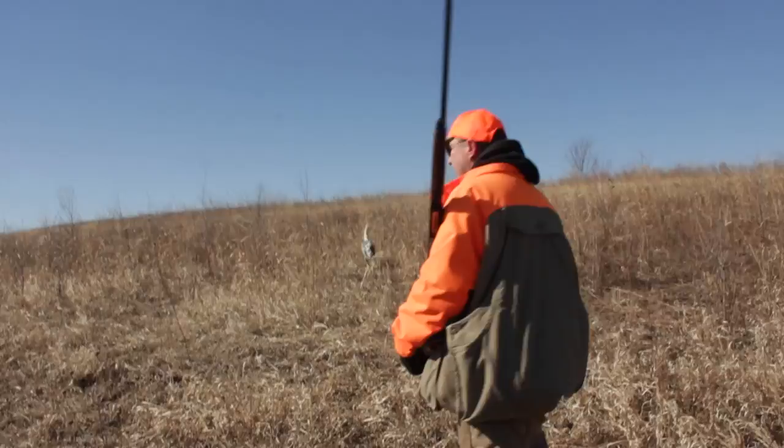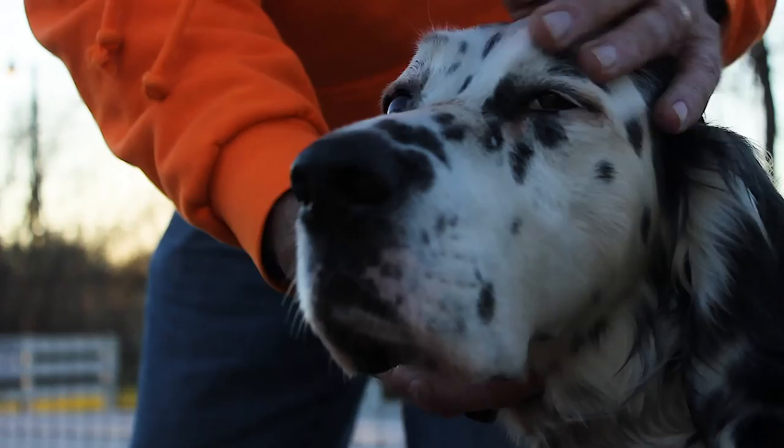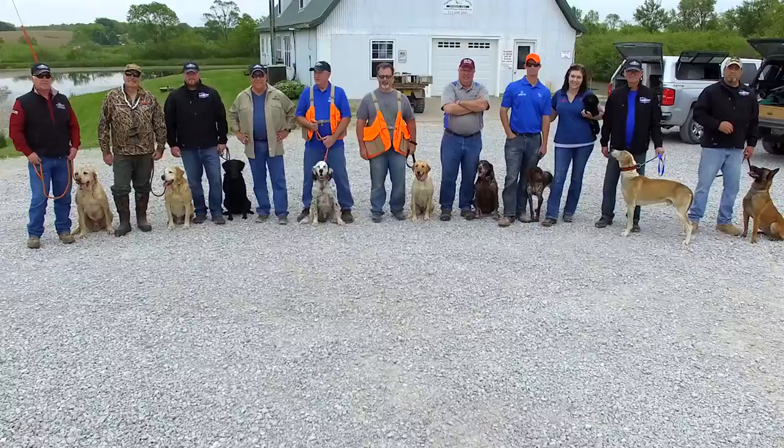Even though he's an eight-year-old dog, he certainly doesn't hunt like it. I think the nutritional value and the basis of the Kinetic product has allowed us to get some extended field time out of Lou that we normally wouldn't get out of a dog of his age. Try the Kinetic product, and I'm sure you're going to find the results will work for you like they did for us.